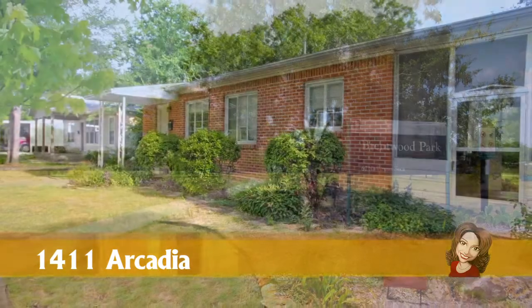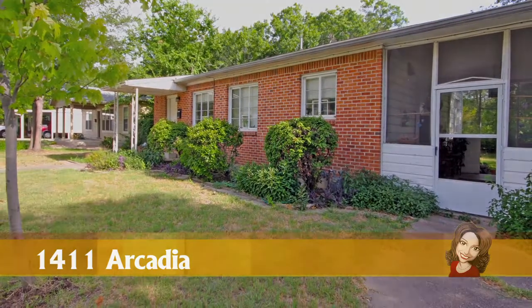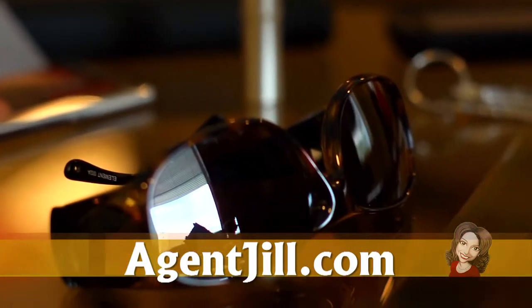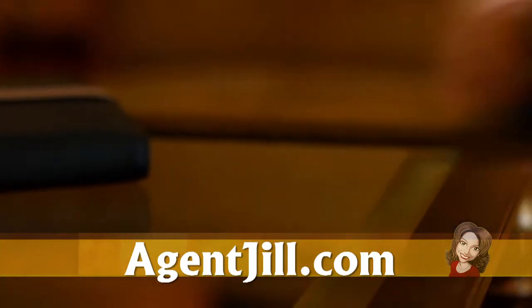Thanks for joining me today. Hope you enjoyed the tour of 1411 Arcadia Avenue. Remember, you can see this video again, plus tons of pictures and details about this property and others, on my website at agentjill.com.